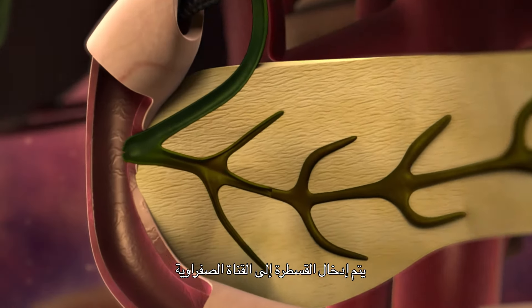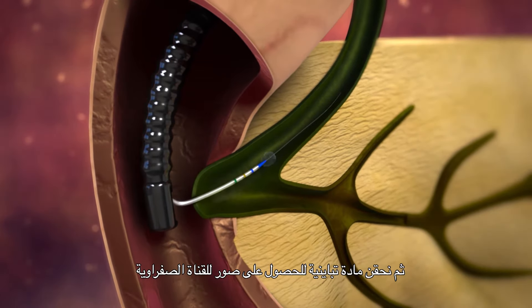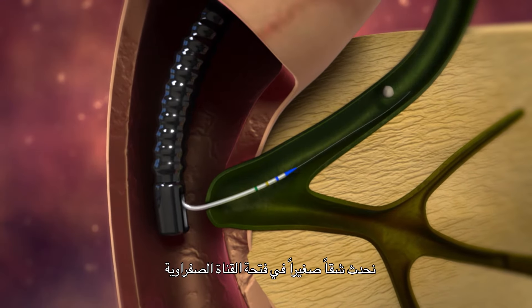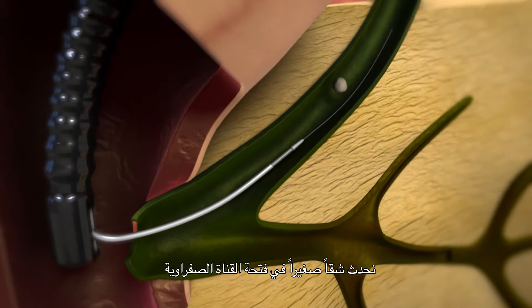The catheter will be advanced into the bile duct. Then we will inject some contrast to obtain images of the bile duct. And once the diagnosis is made, we can usually perform a small incision of the opening of the bile duct.